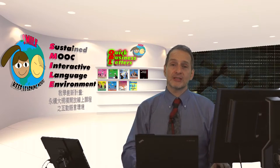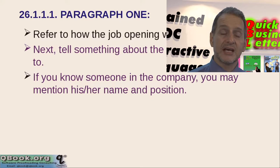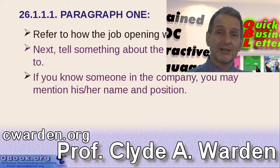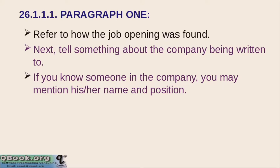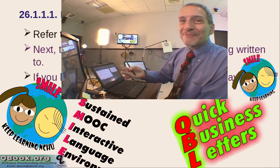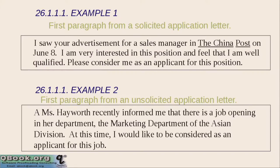Let's look at the parts of this letter. The first paragraph is very easy — you need to tell how you found this job. There are two ways to apply: one is called solicited and one is called unsolicited. Solicited means you see an advertisement, for example online. Unsolicited means you just send a letter to apply without seeing an ad. You need to say how you saw the information — a date and a location. You also need to quickly mention something about the company you're applying to, to show that you did your homework. Keep the first paragraph short because you need to keep your letter to one page.